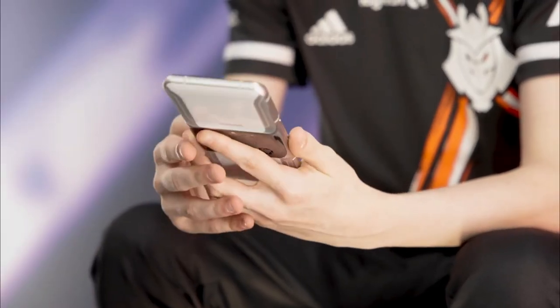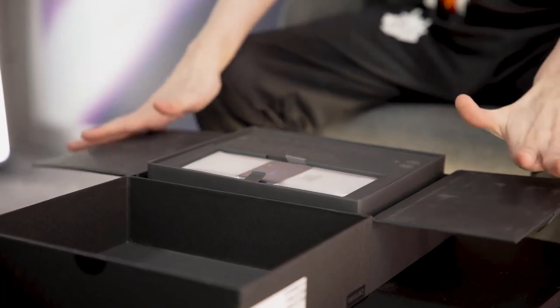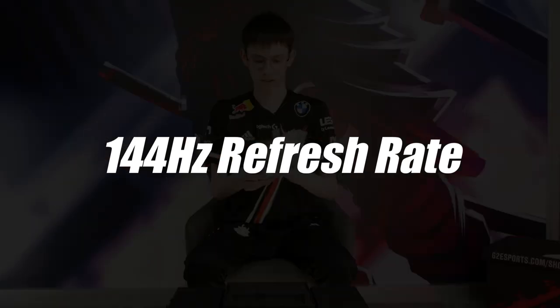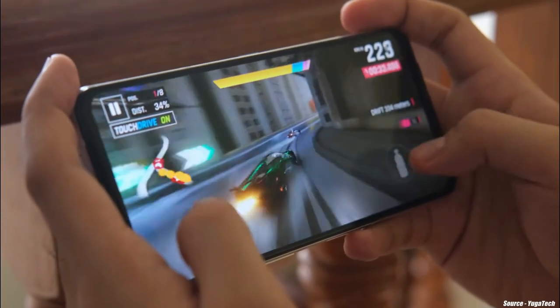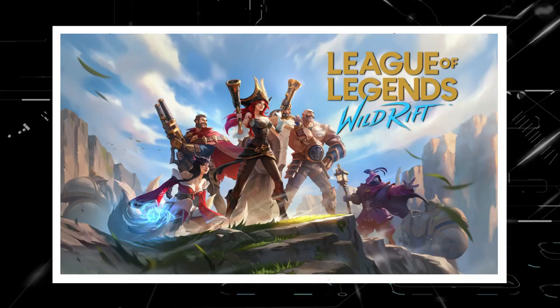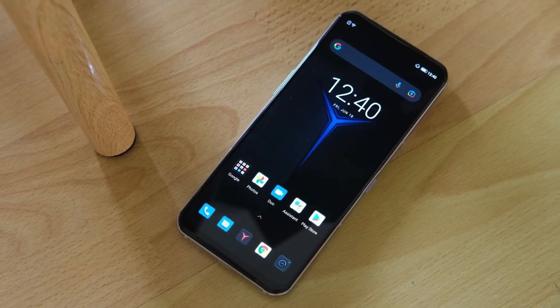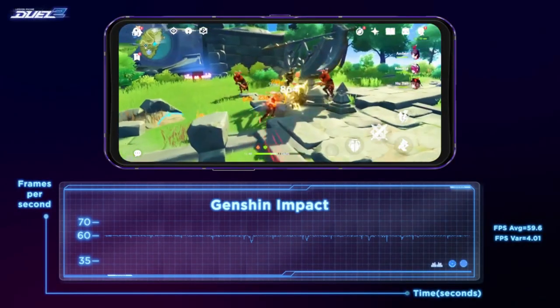Like its predecessor, the Legion Phone 3 will be a powerhouse packed with the newest technology. A large 6.92-inch AMOLED display with a 144Hz refresh rate and 720Hz polling rate for responsive, high FPS action sounds ideal for titles like League of Legends Wild Rift. There is no information on the resolution yet, although the last model had a similar sounding panel with 1080p resolution.